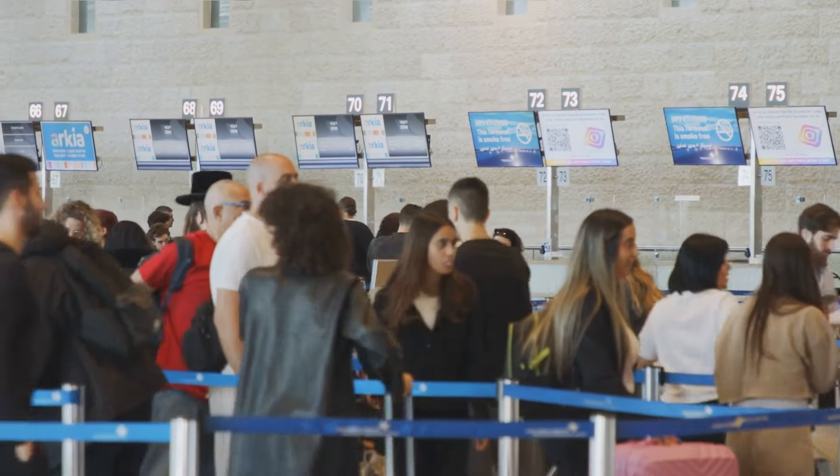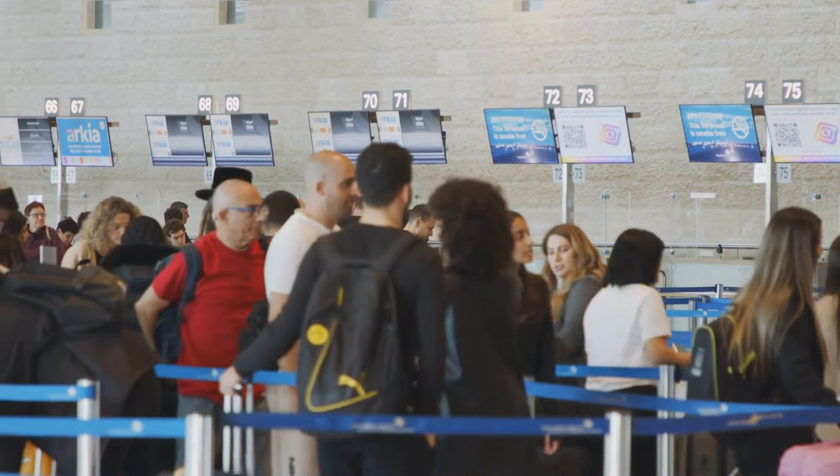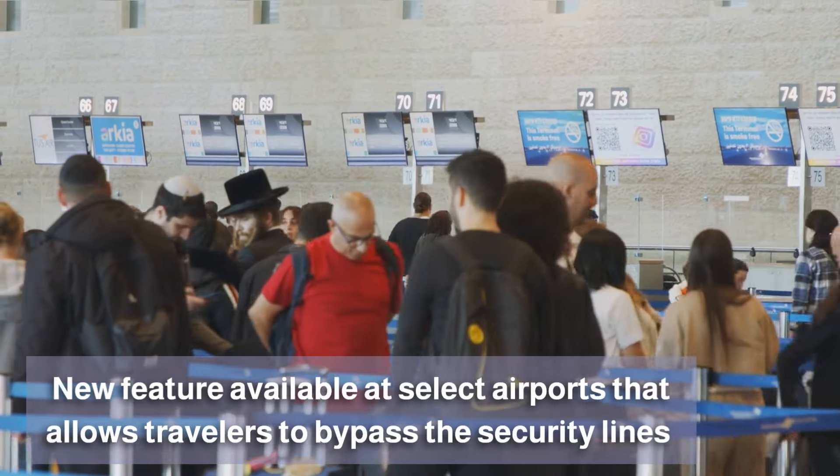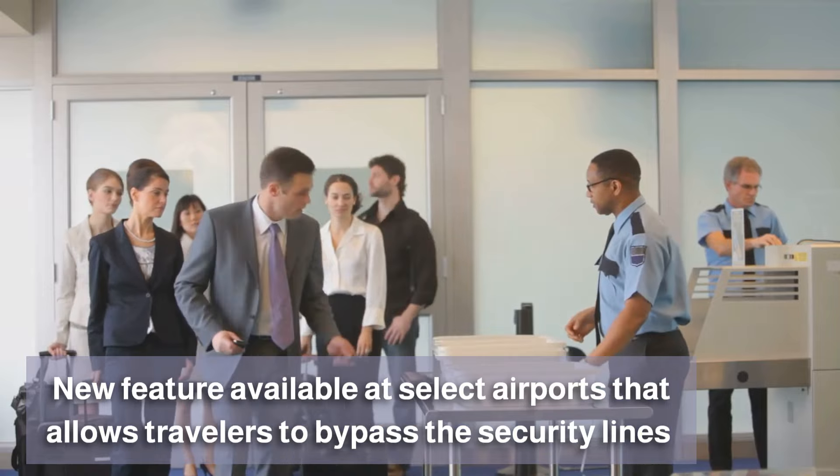Are you tired of waiting in long TSA lines before your flight? Well, we have some good news. There's a new feature available at select airports that allows travelers to bypass the security lines, and best of all, it's a free service available to everyone.